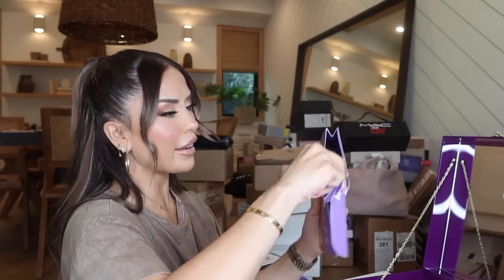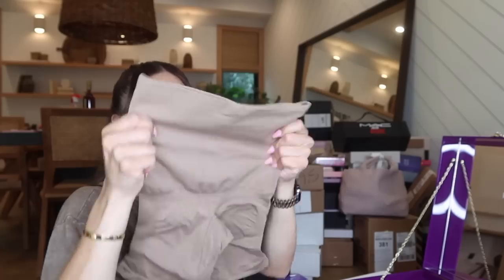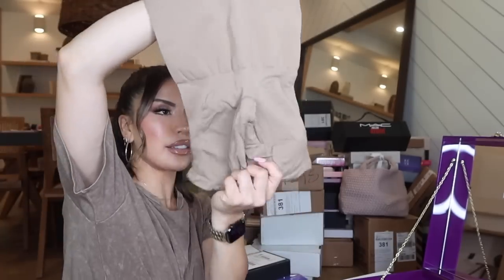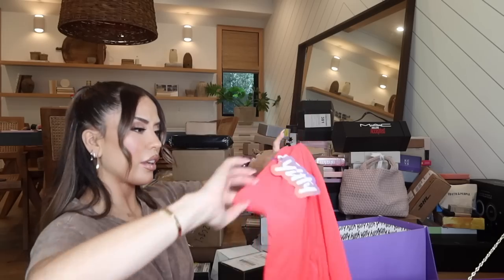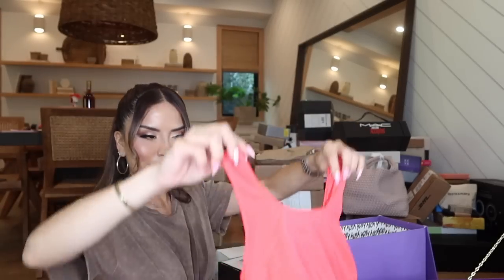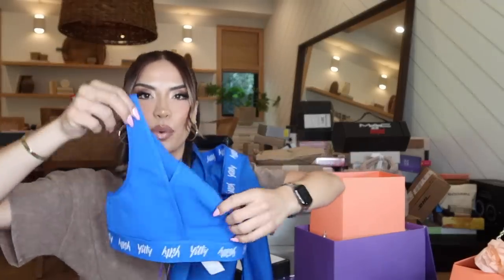We have shapewear — this one's called Nearly Naked, it's seamless. I love me some good shapewear, this is my jam. There's an underdress in gorgeous balsa brown, some workout shorts and a workout tank, cute biker shorts and an adorable workout top. The support and quality on this is really really nice. Thank you so much Yitty and Lizzo — I cannot wait to try everything out.